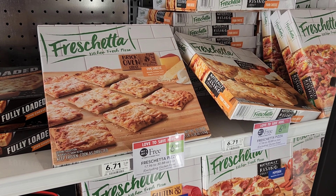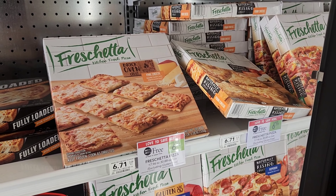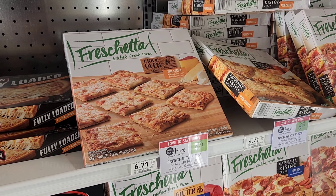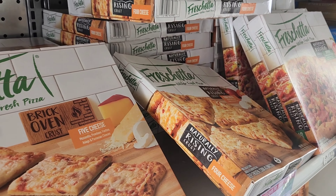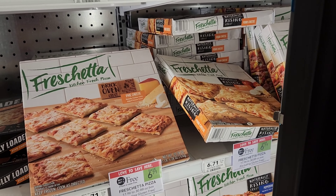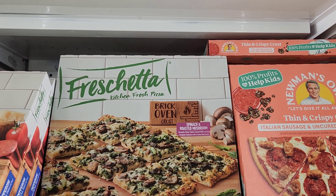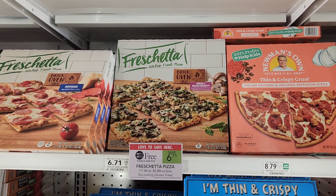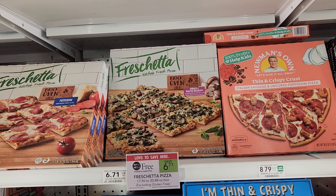We don't have any coupons or Ibotta rebates for this, but I'm going to get two Freschetta pizzas — they're buy one, get one free at $6.71, so you get two for $6.71. I chose the cheese and the mushroom and spinach — they're going to love that one.